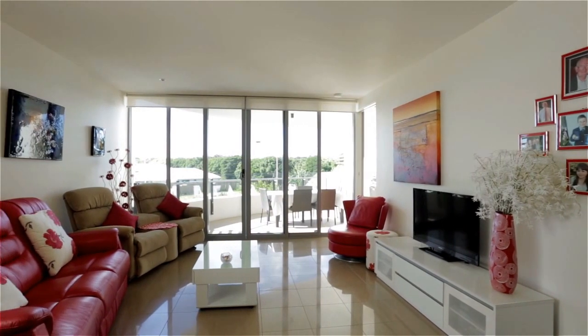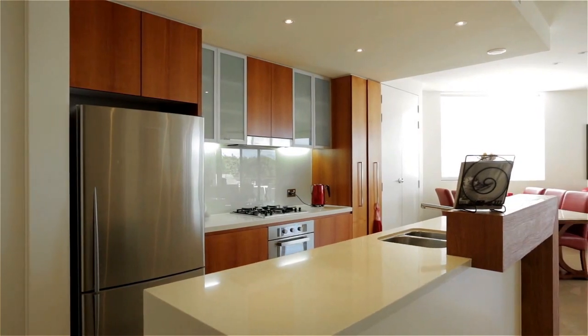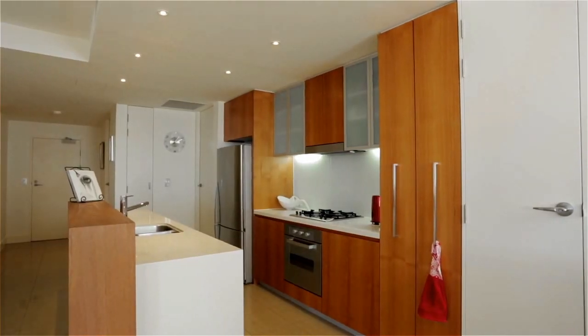The floor plan embraces a lifestyle of relaxation, luxury and privacy across one level, serviced by a deluxe galley kitchen with Caesarstone waterfall edge island bench.